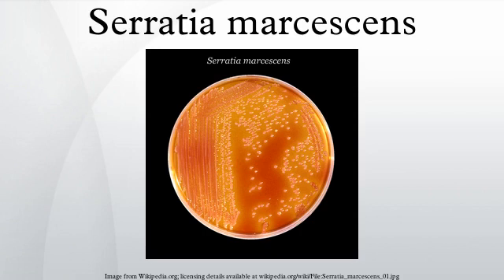Serratia marcescens is a species of rod-shaped gram-negative bacteria in the family Enterobacteriaceae. A human pathogen, S. marcescens is involved in hospital-acquired infections, particularly catheter-associated bacteremia, urinary tract infections and wound infections, and is responsible for 1.4% of HAI cases in the United States.